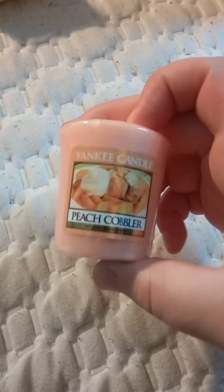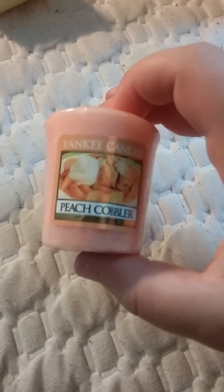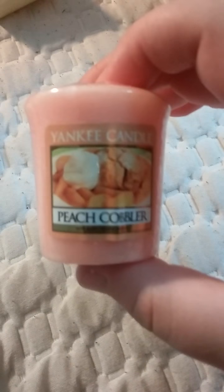This is a Peach Cobbler. I think I have this already, but I don't really remember. It's like a pinkish color. It smells pretty good, not like Peach Cobbler exactly, but good nonetheless.